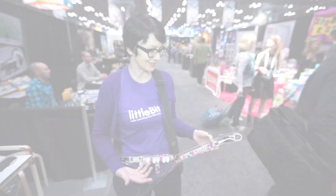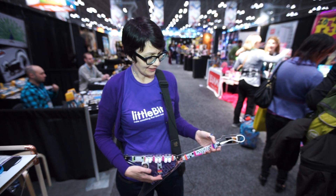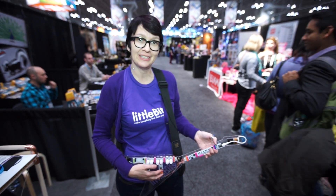Hi there, I'm Tara from Little Bits, and this year we released our synthesizer kit. I'll give you a little demonstration with our keytar.